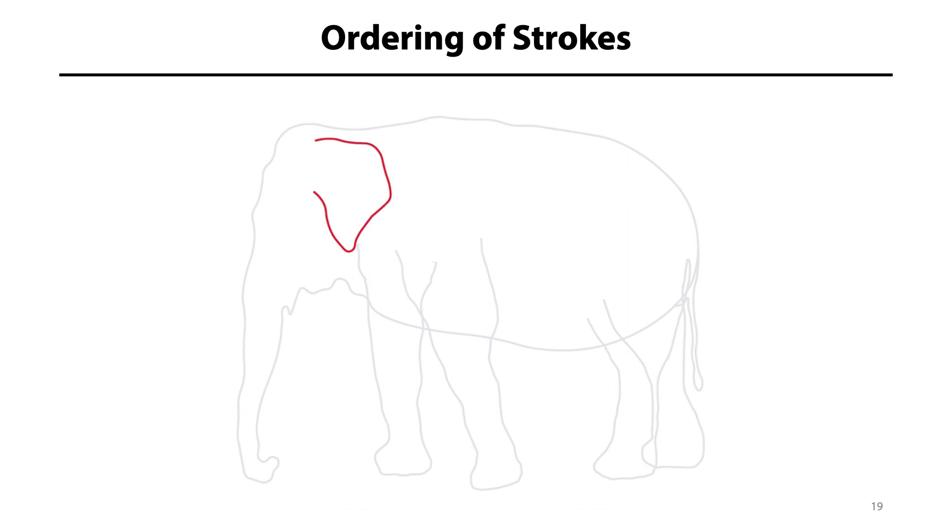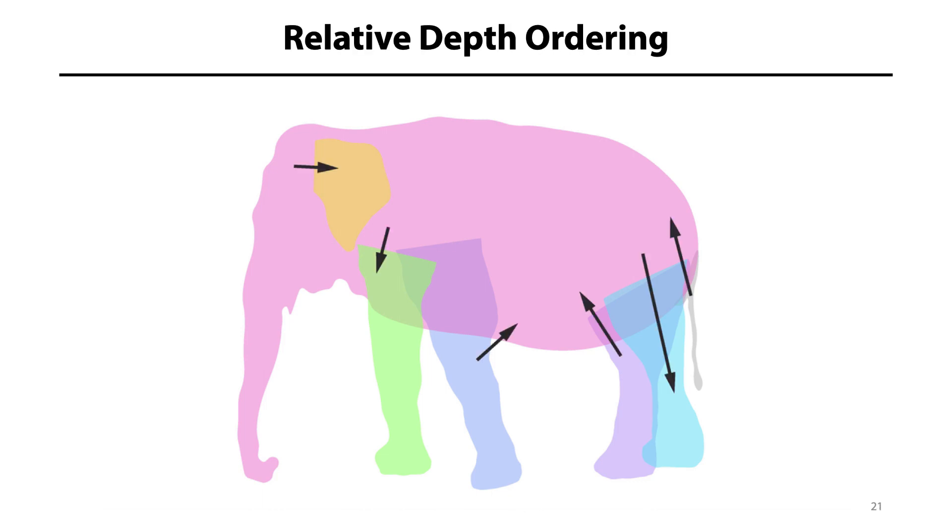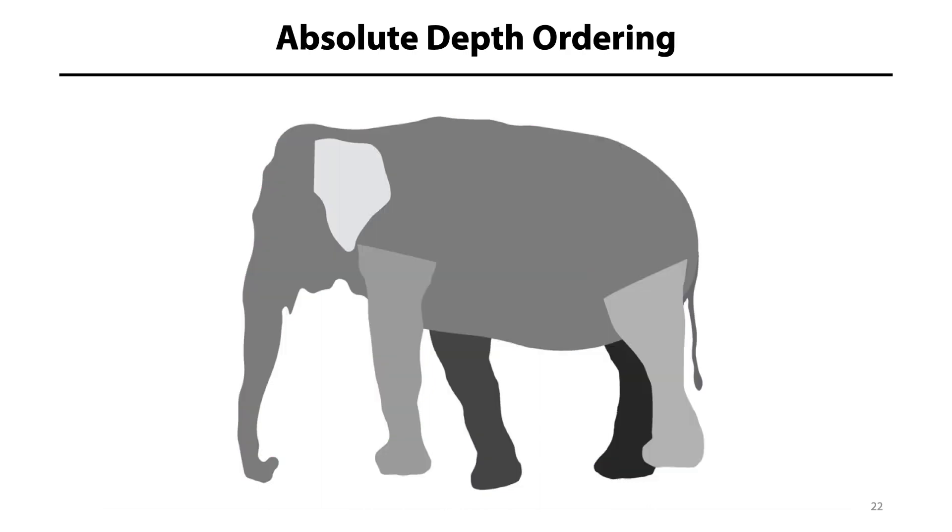The user can also mark some parts as symmetrical — that is, duplicated in front of as well as behind the overlapping region, such as this ear. Once the strokes are specified, our system automatically closes them and converts them into a set of overlapping planar regions. Since we know their relative order, the system can employ a topological sorting to obtain their absolute depth order.